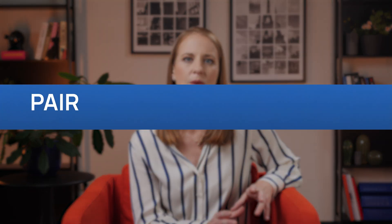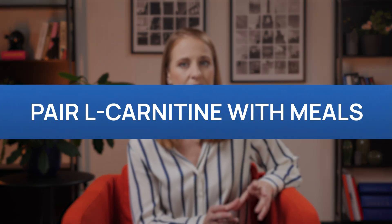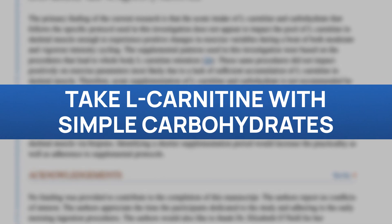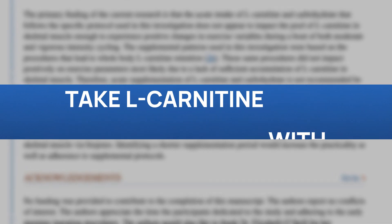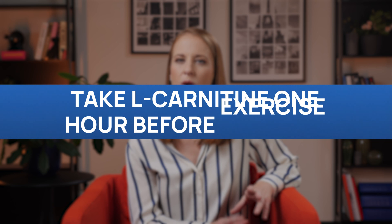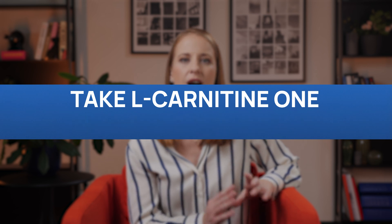There are certain tips to maximize the absorption of L-carnitine supplementation so the body may use the most of it. First and foremost, pairing L-carnitine with meals may enhance absorption. Secondly, some studies suggest that taking L-carnitine with fast-acting carbohydrates may increase its uptake into muscles. For athletic performance, taking L-carnitine about one hour before exercise may optimize energy availability. For recovery benefits, taking it post-exercise might be effective as well.